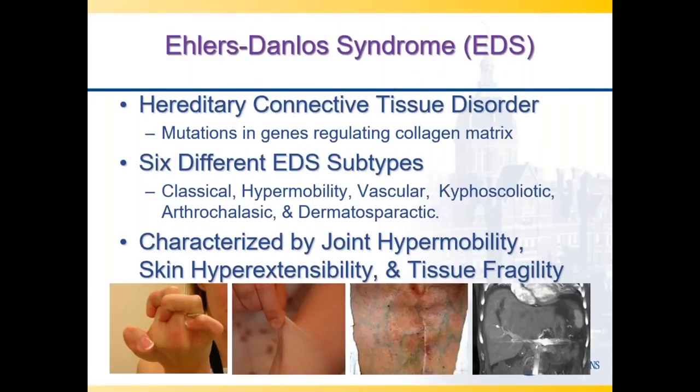As a general overview for EDS, these are hereditary connective tissue disorders where mutations in genes regulate how our collagen matrix functions. The structural proteins responsible for our joints, bones, and arteries are a mix of collagen and elastin. Collagen is most affected in the Ehlers-Danlos subtypes. There are six different EDS subtypes that have vascular manifestations: classical, hypermobile, vascular, kyphoscoliotic, arthrochalasic, and dermatosparaxis all have vascular manifestations.